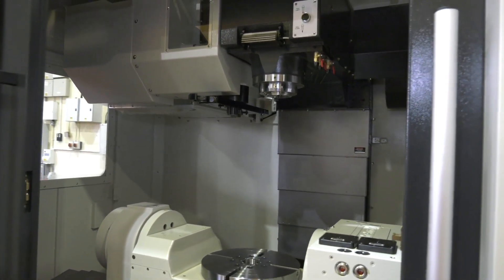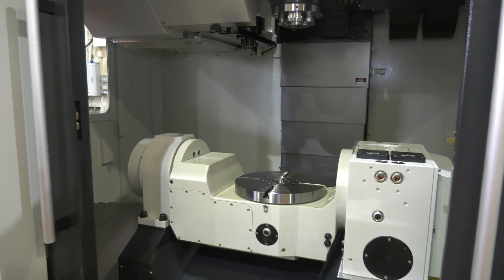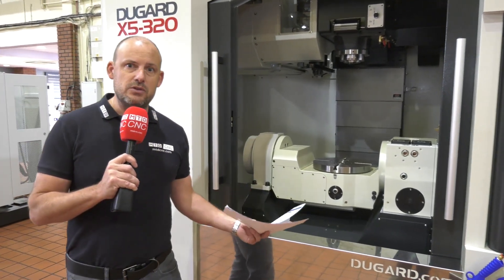It's a pretty quick machine at 36 meters per minute. The spindle is a BT40 running at 15,000 RPM as standard, though they do offer options on the spindles. This machine comes with 40 tools in the ATC — some 5-axis machines only have 30 tools, but this one has 40. It is a 4-plus-1 machine as mentioned.